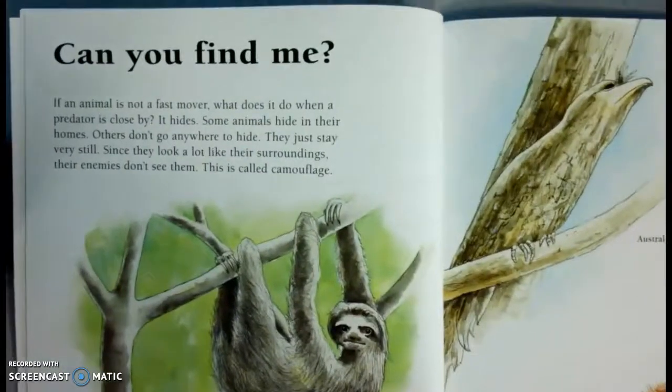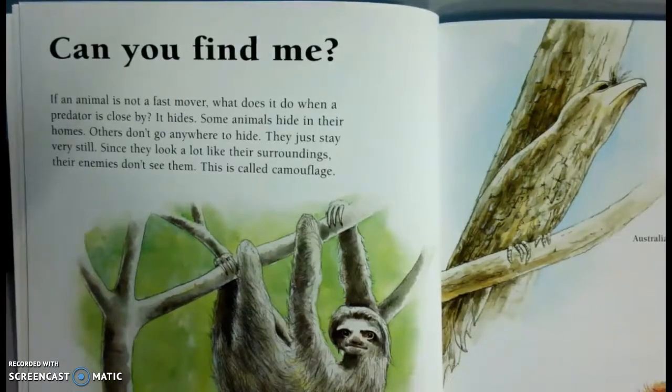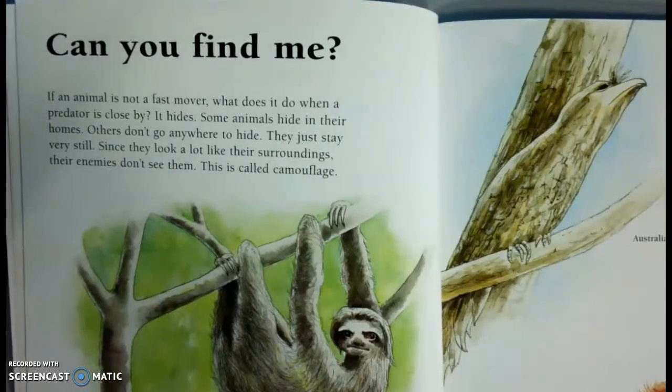Can you find me? If an animal is not a fast mover, what does it do when a predator is close by? It hides. Some animals hide in their homes. Others don't go anywhere to hide. They just stay very still. Since they look a lot like their surroundings, their enemies don't see them. This is called camouflage.